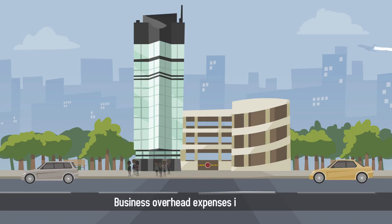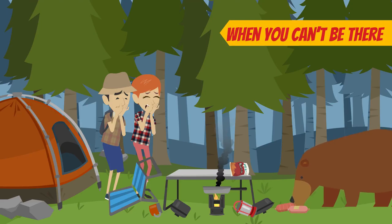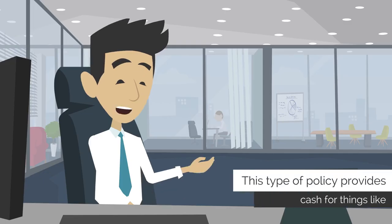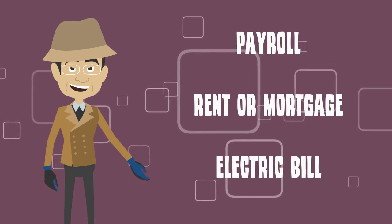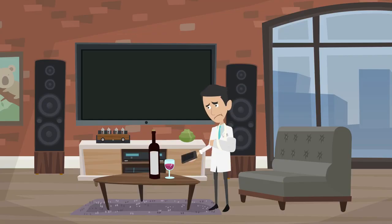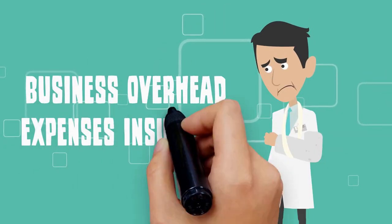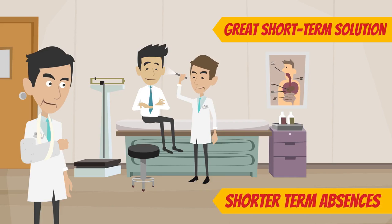Business overhead expenses insurance covers the cost of running your business when you can't be there. This type of policy provides cash for things like payroll, your rent or mortgage, and even the electric bill. If you're suddenly unable to generate any income due to injury or illness, business overhead expenses insurance is a great short-term solution for shorter-term absences from your practice.